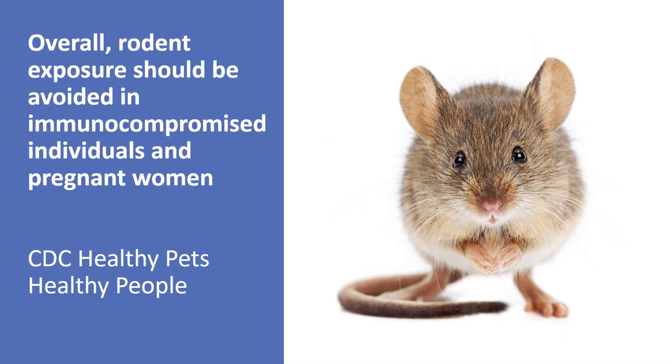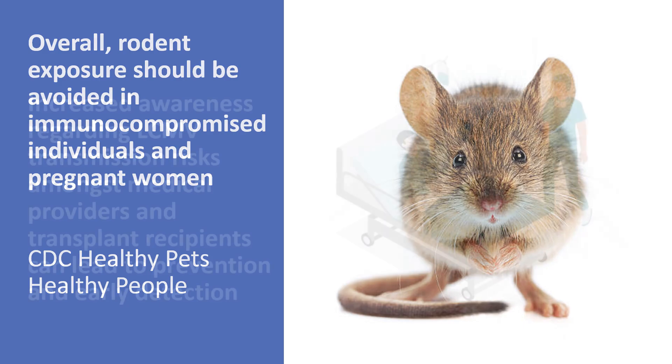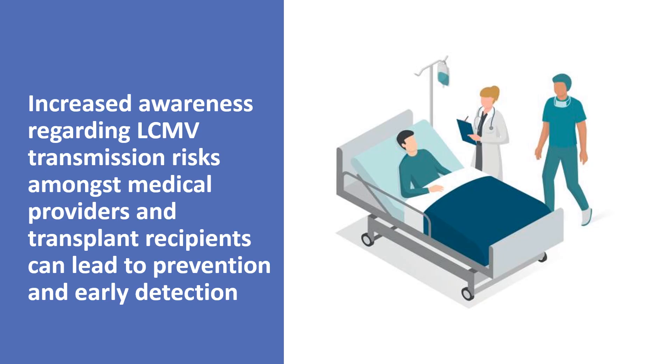Overall, rodent exposure should be avoided in immunocompromised individuals and pregnant women. We've included a resource for rodent control. Increased awareness regarding LCMV transmission risks among medical providers and transplant recipients can lead to prevention and early detection.